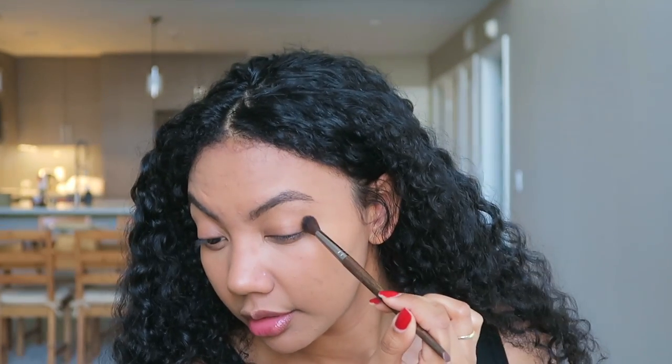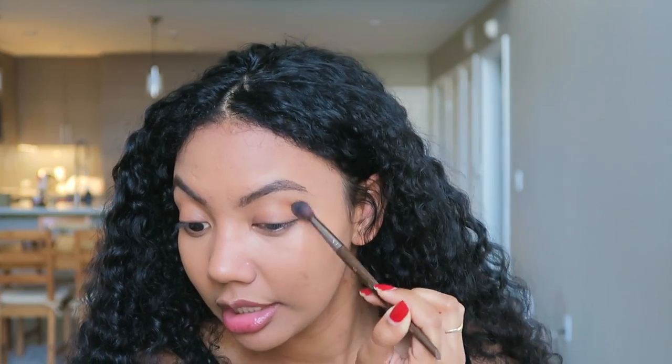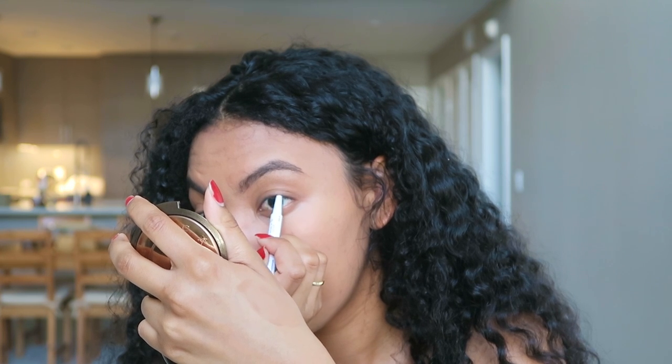After eyebrows I take a bronzer and feather it into my crease to add dimension to my eyes. Then I go in with eyeliner — usually I love doing a little baby wing with liquid liner, but today I want a really natural makeup look so I'm using a brown gel liner. The last eye step is mascara — this is the Glossier Lash Slick. It's a fiber lash mascara that attaches to your eyelashes almost like little lash extensions, and it also makes them look fuller and feathery.